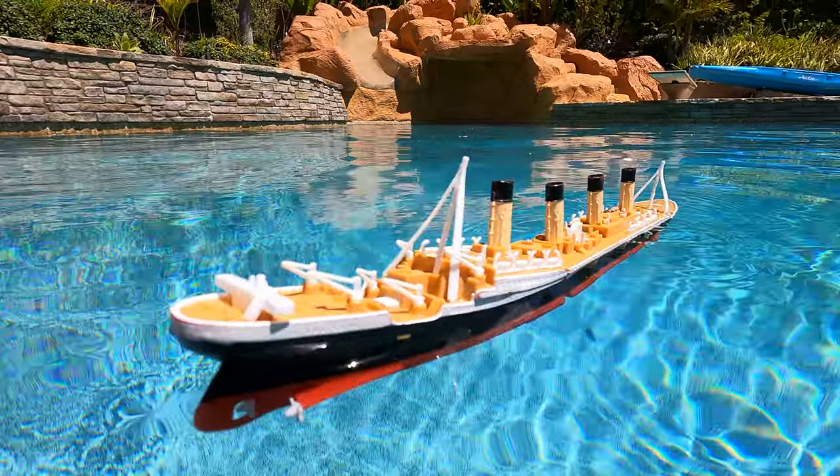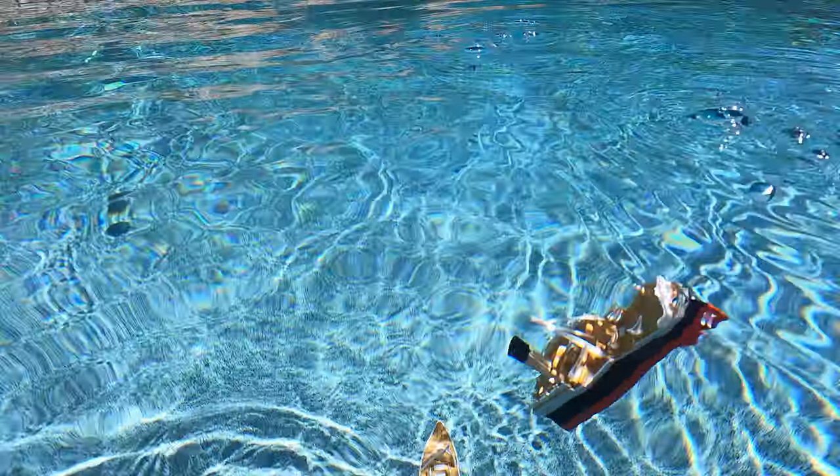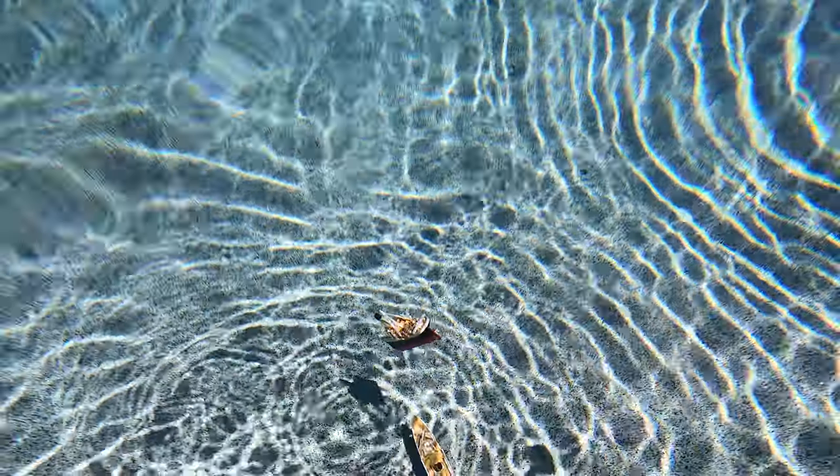There it goes. Bye, Titanic. Did you see that? Let's go underwater and get a good look.